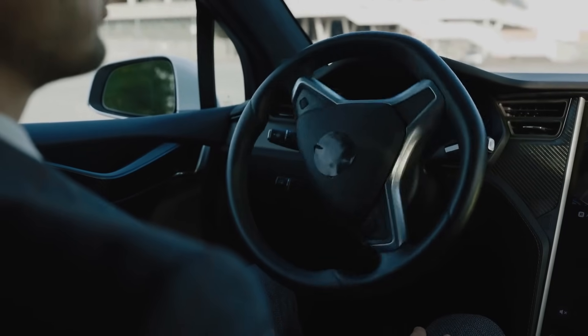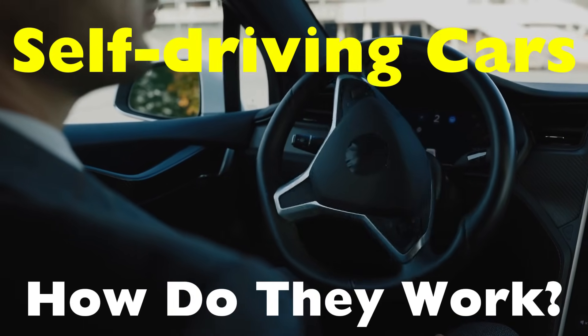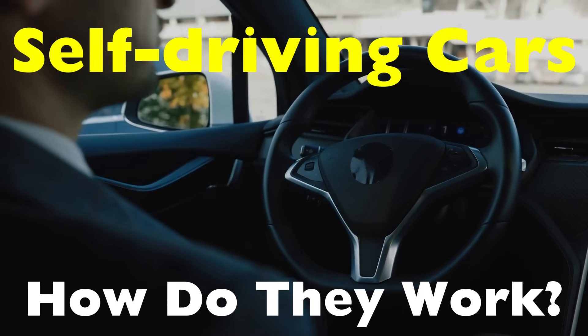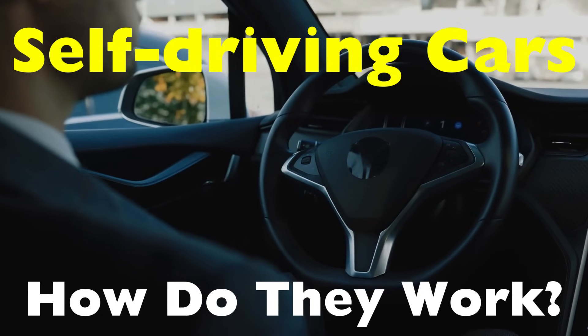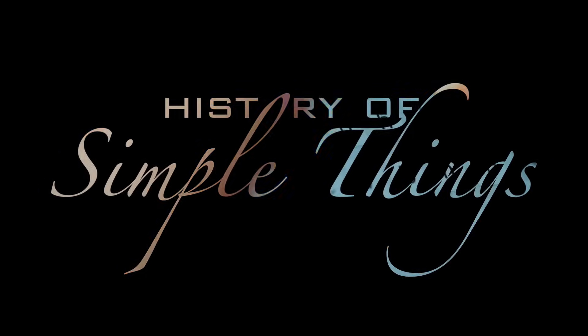So let's uncover self-driving cars. How do they work? What allows a car to see, make decisions, and move without human hands on the wheel? That's what we're about to explore right here on History of Simple Things.